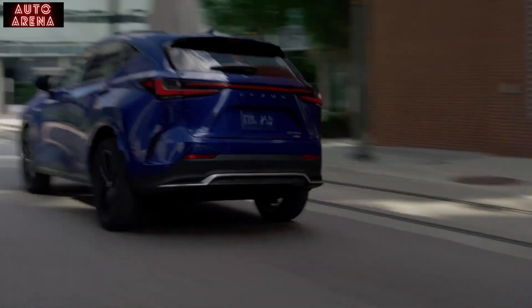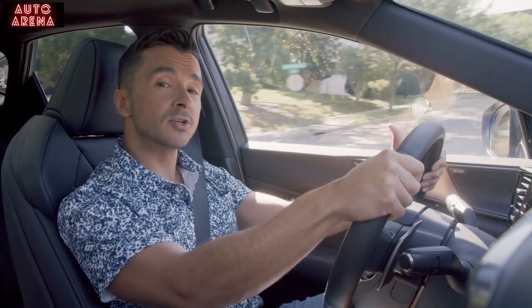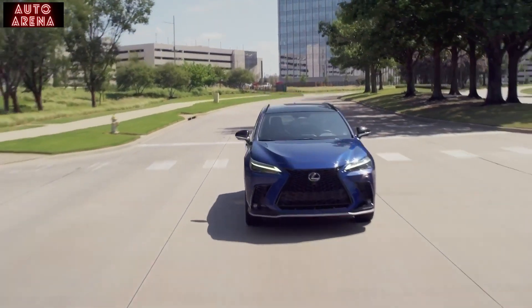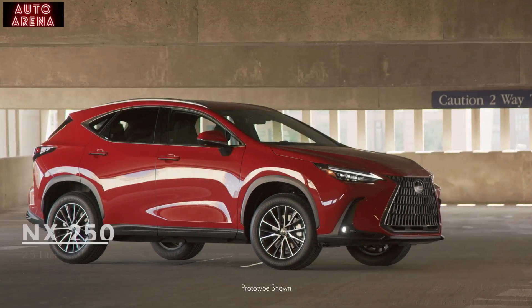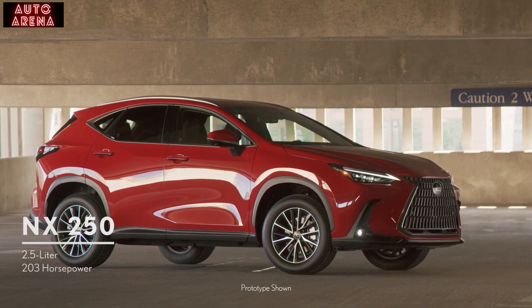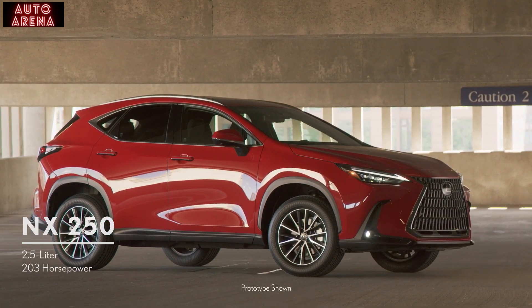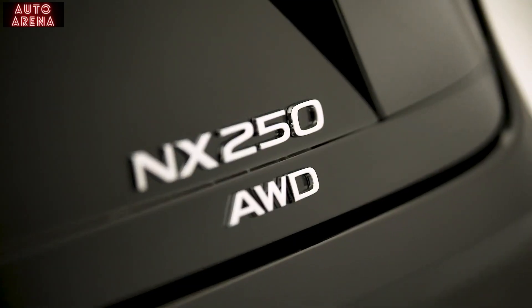To make the driving experience even more personal, the NX has powertrains to match a variety of needs and drivers. The NX 250 has a naturally aspirated 2.5-liter four-cylinder gas engine that creates 203 horsepower. Front-wheel drive is standard on the NX 250 with a direct-shift eight-speed automatic transmission, and all-wheel drive is available.